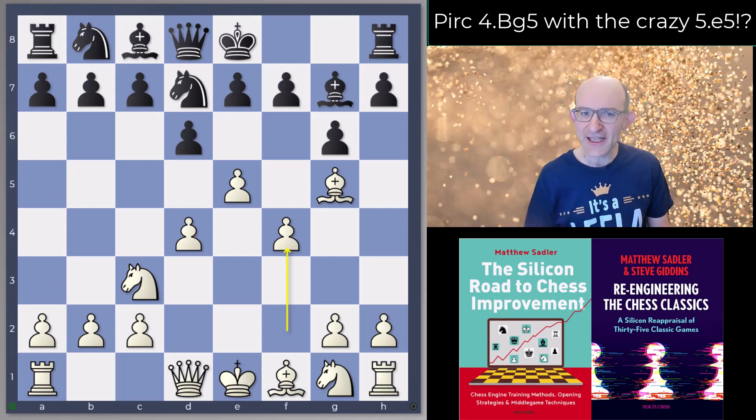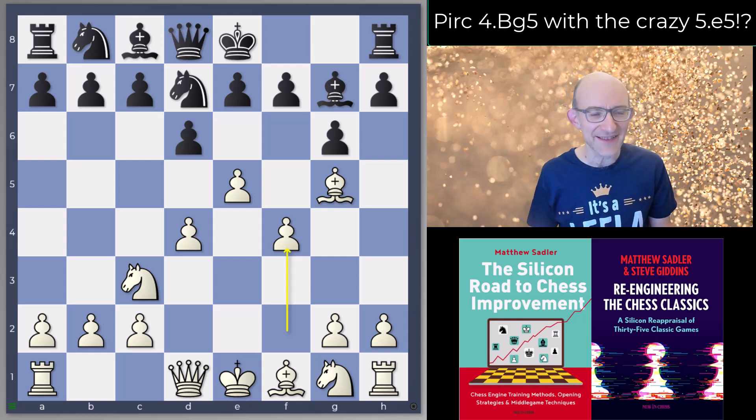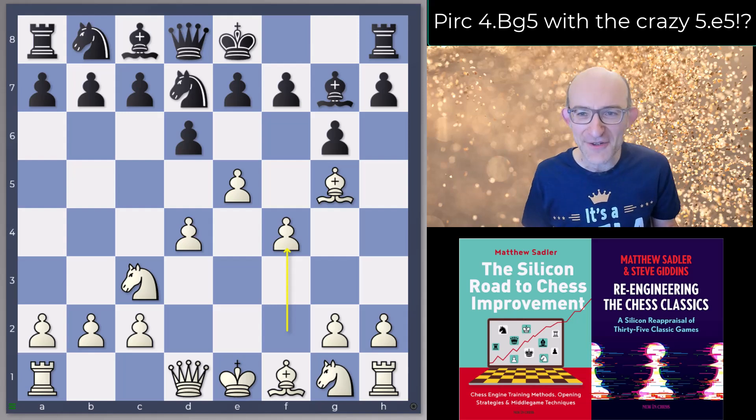One is a sort of a sideline, though very interesting, and another one is actually what the engines consider to be the main line. In that variation Dragon 3.3 finds something absolutely stunning that really amazed me. So let's have a look at both — we're going to start with the sideline, and here it's really Stockfish that's going to show its quality.